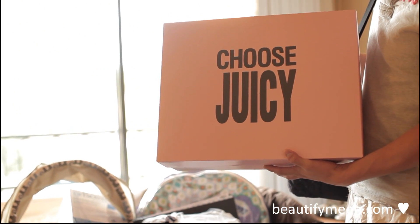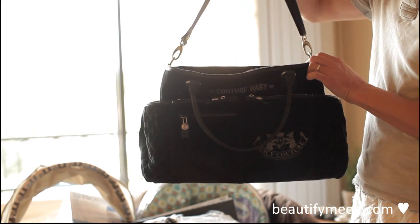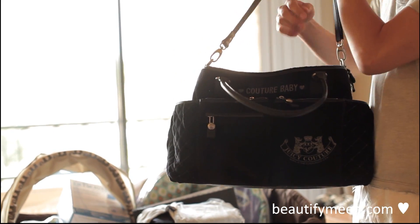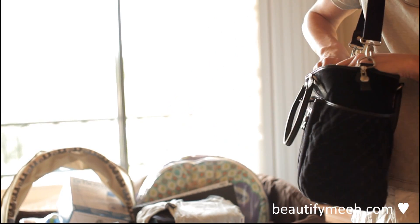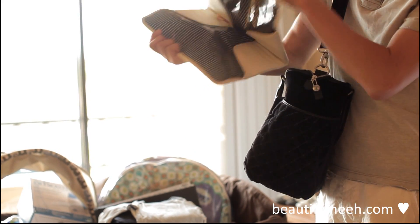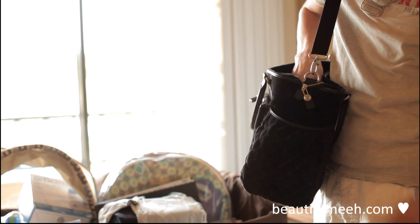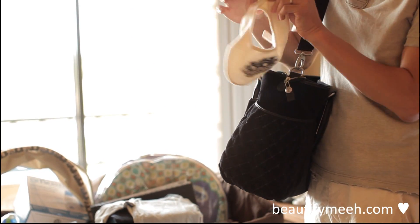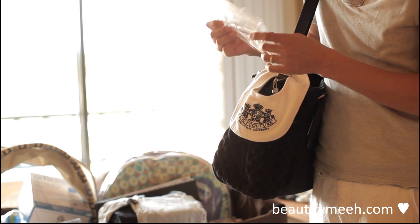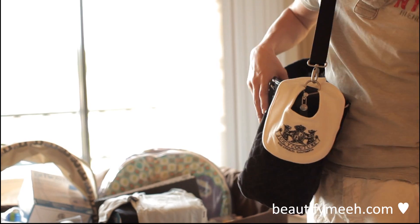My friend bought me a Juicy Couture diaper bag and it's black. It has a long strap to it so I can carry it on my shoulders. And inside also came with a Juicy Couture changing pad, and it has black stripes inside, a cute Juicy Couture bib, and a case for the wipes. Thanks Victoria!